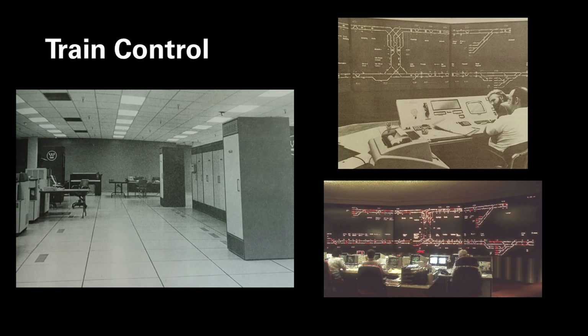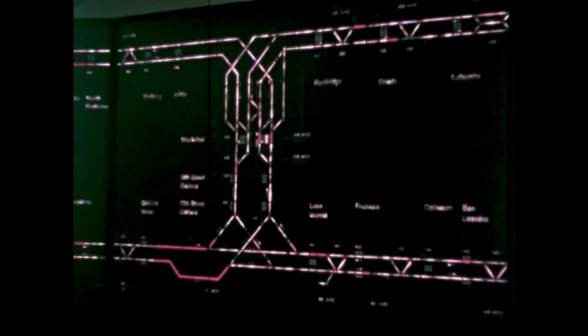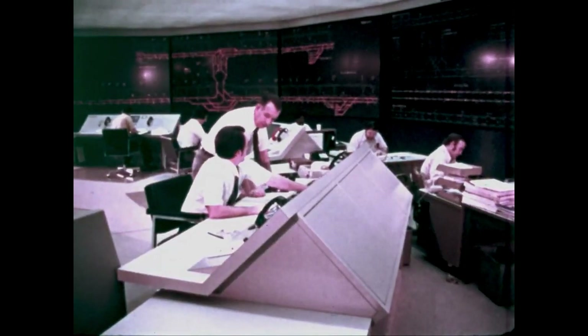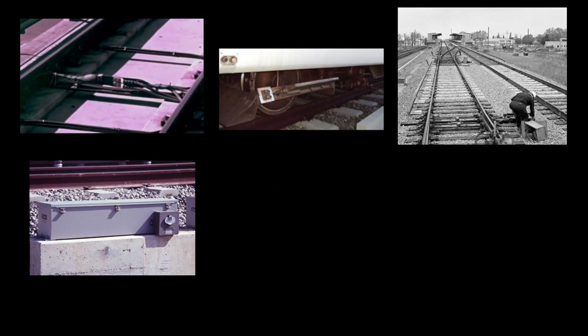The BART train control system consisted of three major parts: central computer, central control, and the automatic train control system. The central computer is designed to optimize the operation of the system — to ensure trains run on time — and also controls destination signs. Central control, also known as the operations control center, provides the human supervisory element for the railroad as a whole, with train controllers, power and support controllers, managers, maintenance supervisors, and communication specialists allowing the system to respond to situations beyond the ability of the computer. The ATC system, MIPART, consists of three major systems and a backup: MUX, interlocking, and ATO, alongside SOURCE.